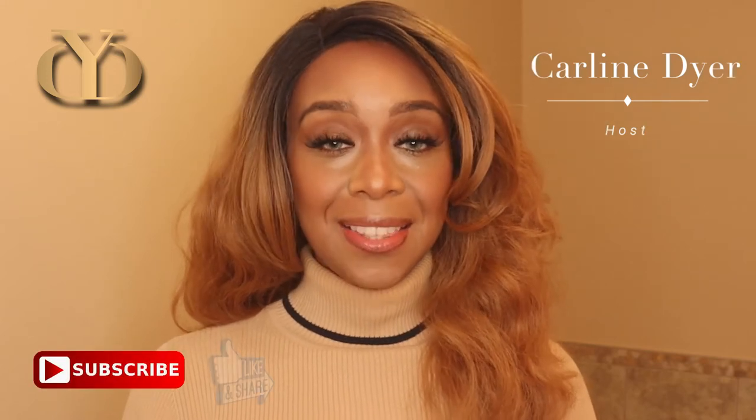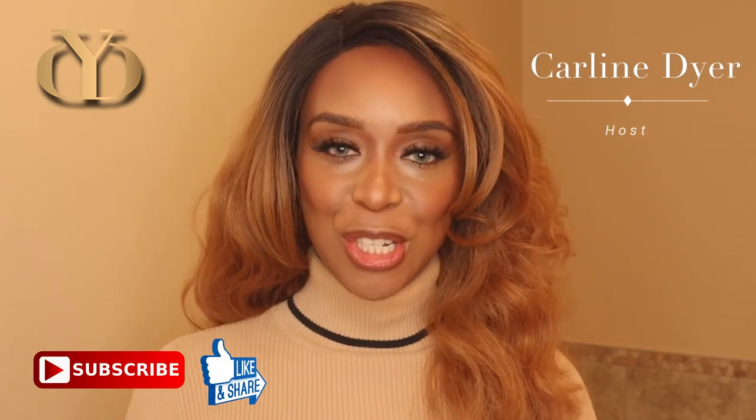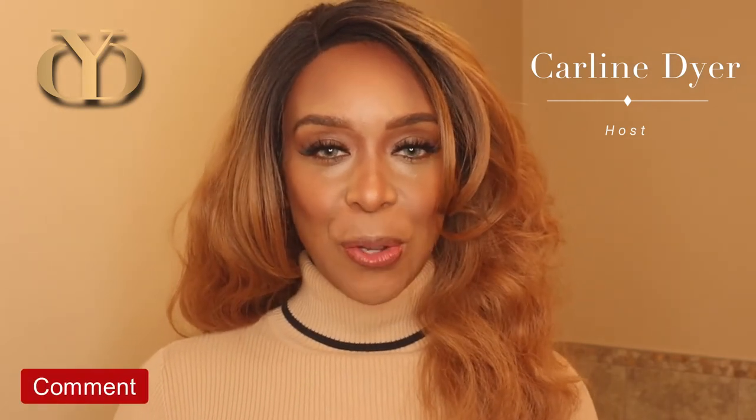Hello everyone and welcome back to my channel. If you're new here, go ahead and subscribe, hit the like button, hit the notification bell in order for you to be notified every time I upload new content. And of course, if you enjoy what you see here on this channel, go ahead and share with your friends and don't forget to leave me a comment. So today's topic is going to be on a product review of a mineral sunscreen, as you can tell from the title. If you want to see my impression about this sunscreen, stick around, we're going to get into it.